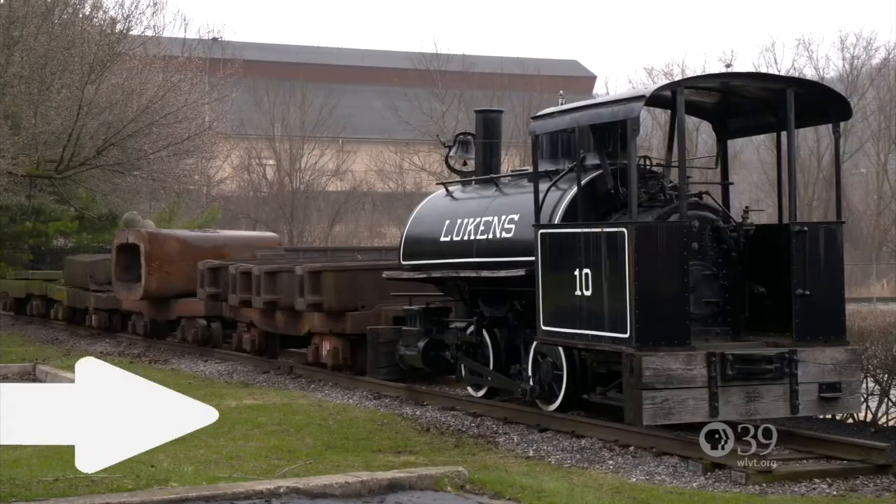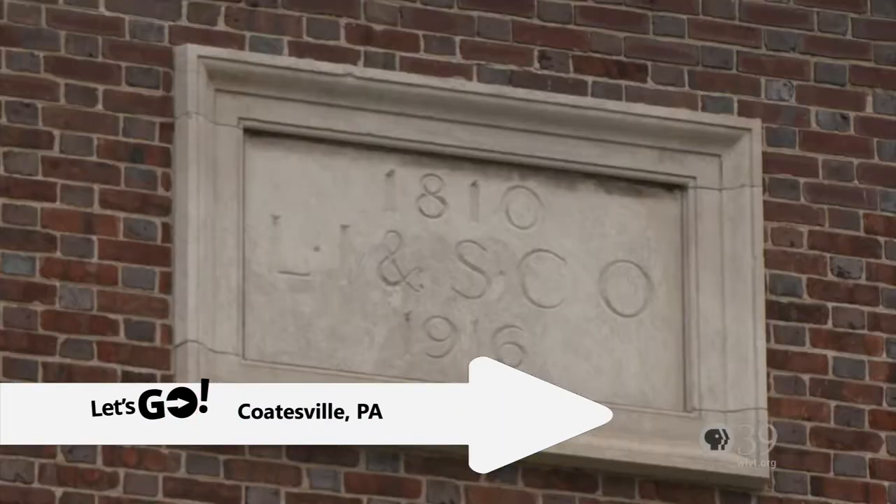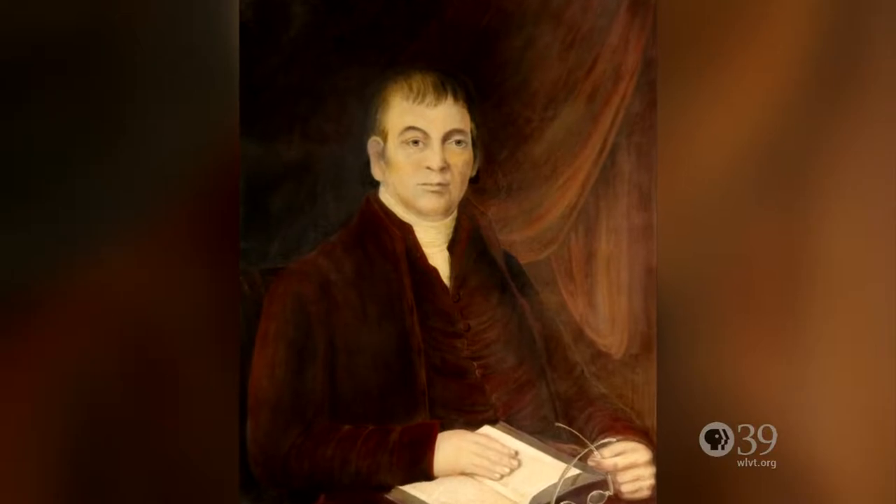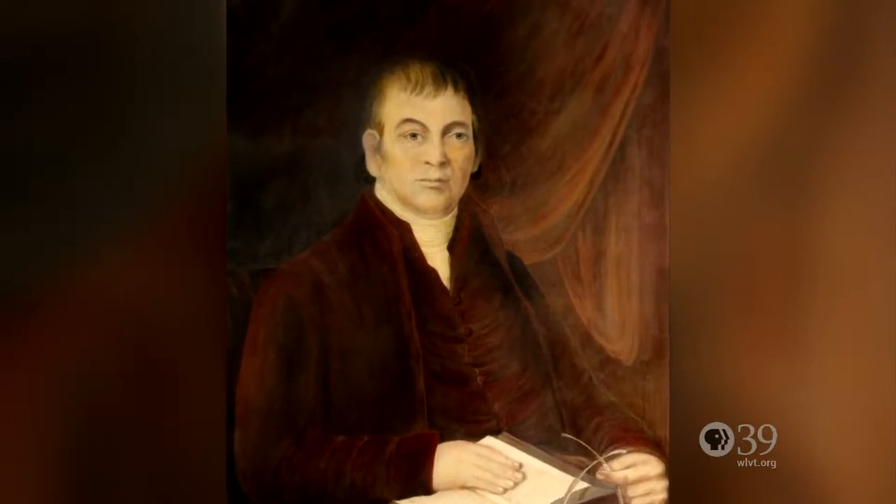The National Iron and Steel Heritage Museum in Coatesville forges the story of Lucan Steel and an industry with roots in the 18th and 19th centuries. Visitors can explore Lucan's beautiful headquarters building, exhibits, artifacts, and a former motor house that powered the mills. It's a vibrant place to explore over 300 years of iron and steel history, specifically in Chester County. The Lucan Steel Company was formed in 1810 until the late 1990s when it was sold to Bethlehem. The original founder was Isaac Pennick.